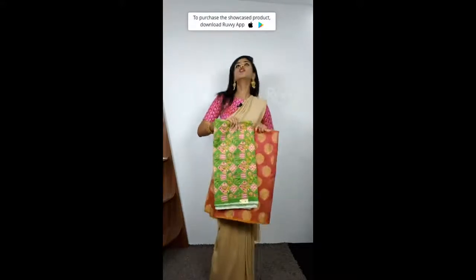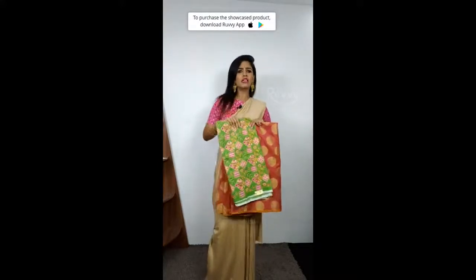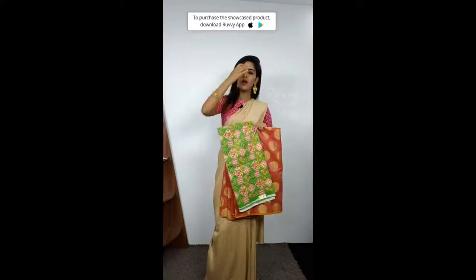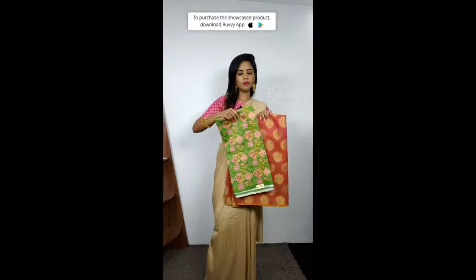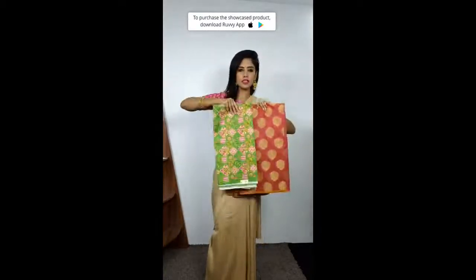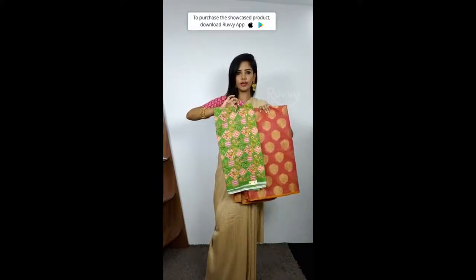I am personally touching the cloth and feeling it — I can 100% guarantee it is amazing. You might have questions — can you wash it at home? No, you will have to give it for dry cleaning. If you buy this sari, you will have to send it for dry cleaning. This is the sari and this is the blouse — the combination is in contrast.